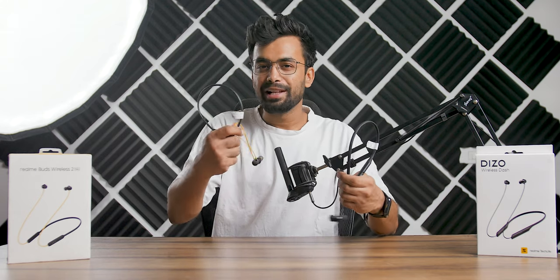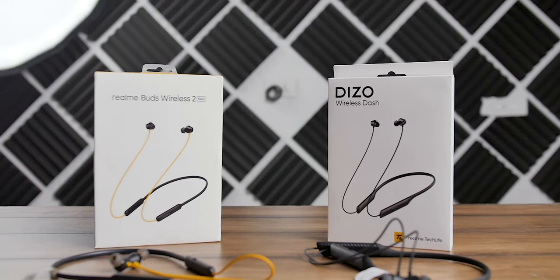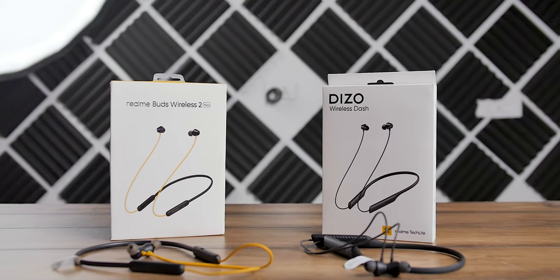Deezo Wireless Dash vs Realme Buds Wireless 2 Neo — which one is the best neckband earphone? Let's find out.